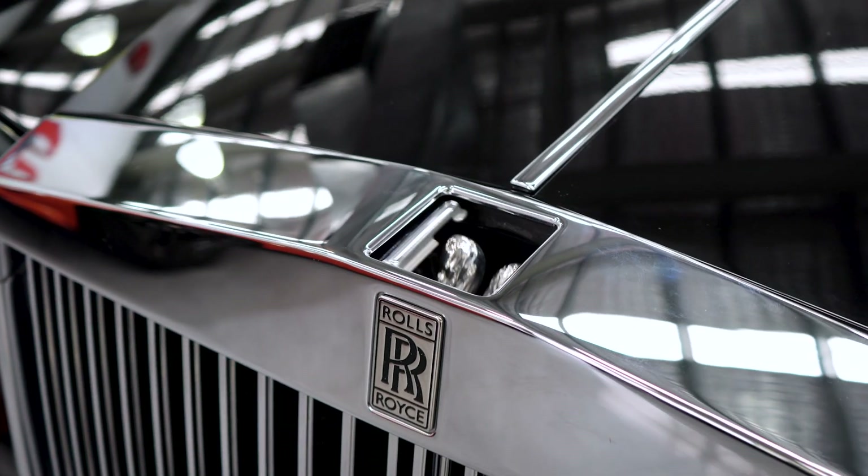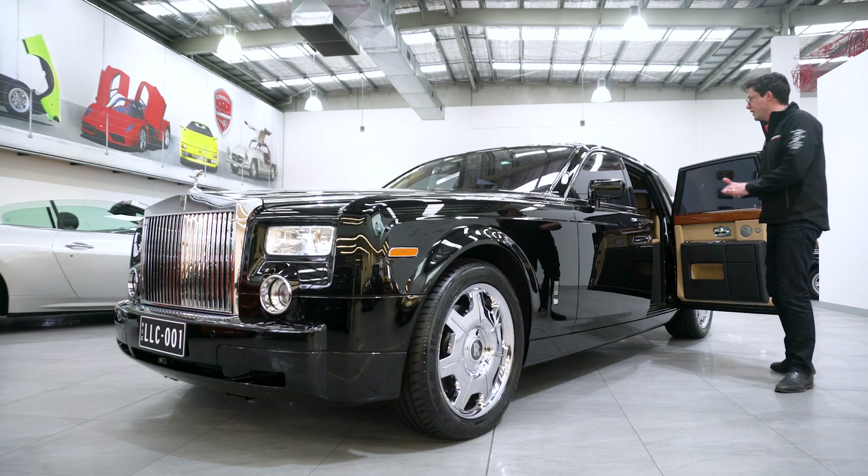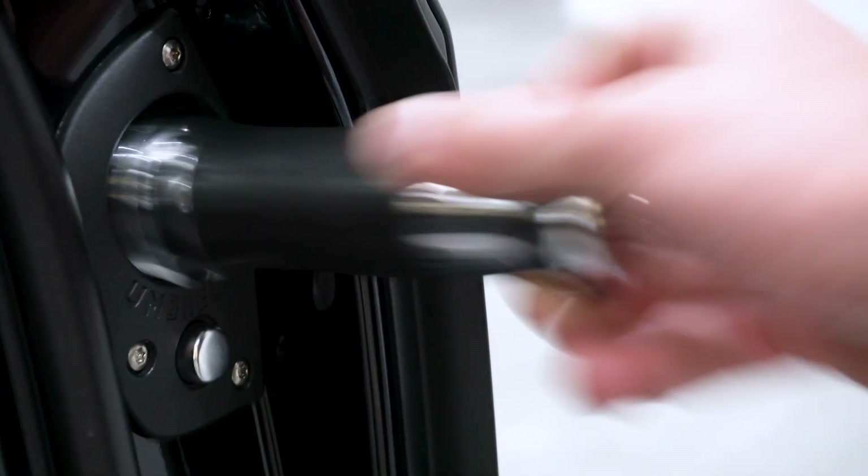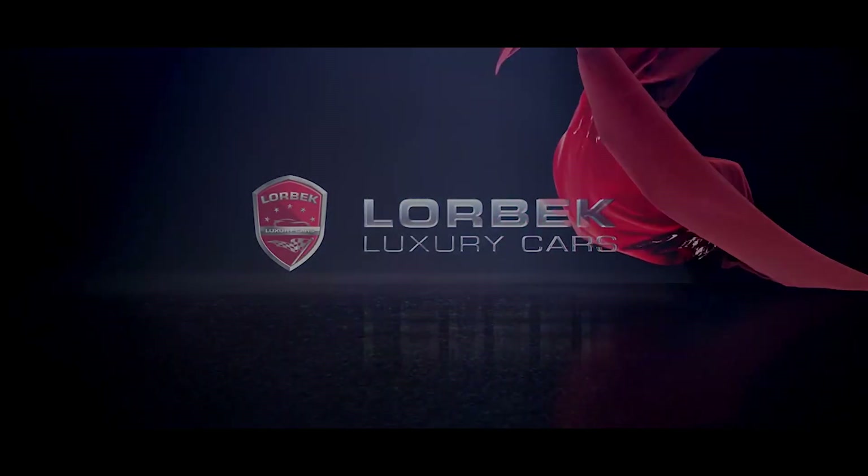Up the front we've got all the usual bits and pieces: 21-inch fully polished alloys at the front, full Lexicon surround sound system, sunroof — everything you could possibly want in a Rolls-Royce. So come down to Lorbek Luxury Cars and view this immaculate example today.